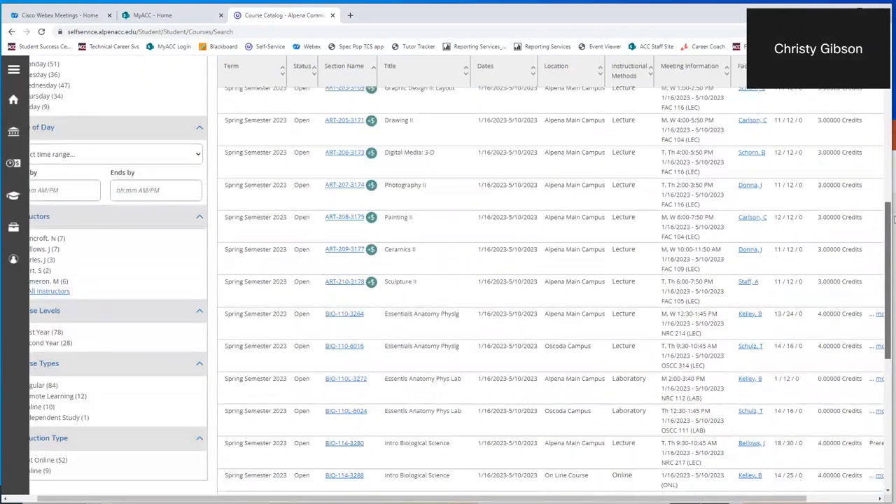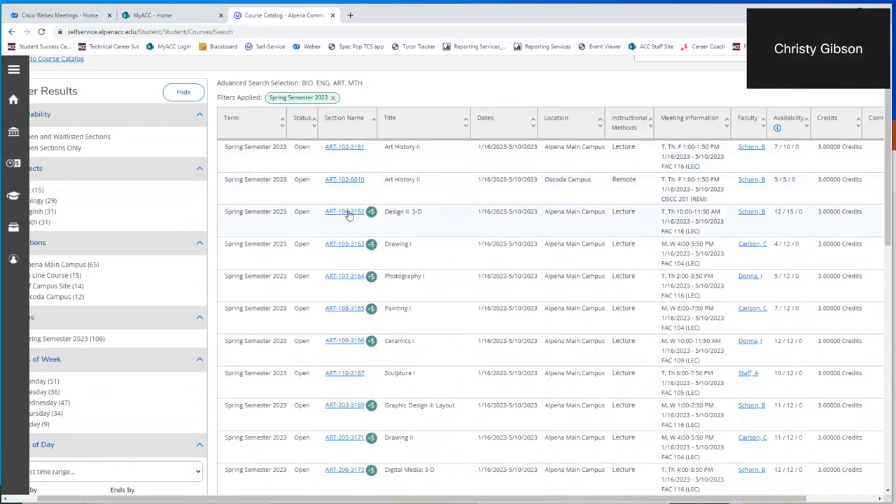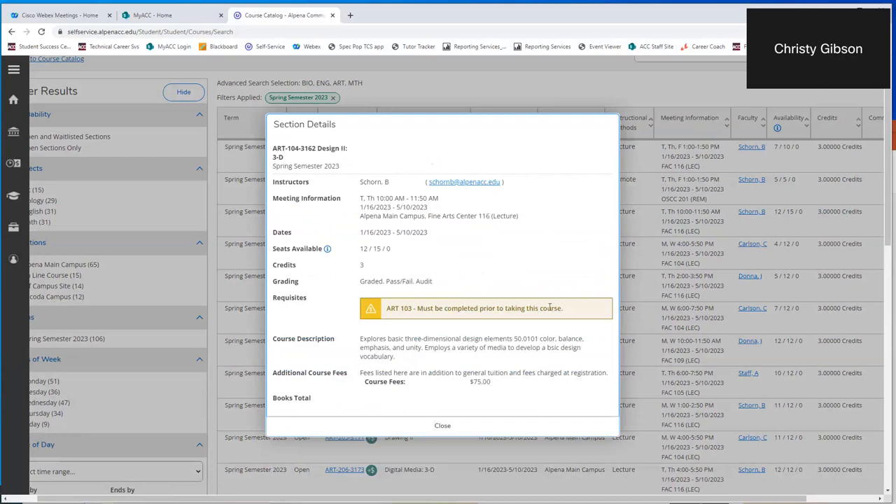Going back up to the top, you'll notice a new feature: Art 104 has a little dollar sign in a green circle, indicating additional fees. Opening the section shows 'additional course fees — fees listed here are in addition to general tuition and fees charged at registration.' The course fee is $75. Many of our art classes, some manufacturing and automotive classes have additional fees added to what a student is expected to pay for the semester. Knowing this can be very helpful.